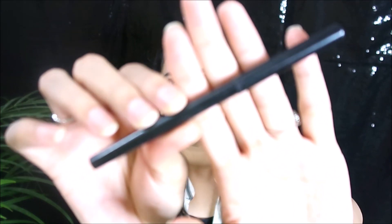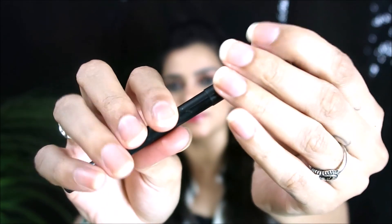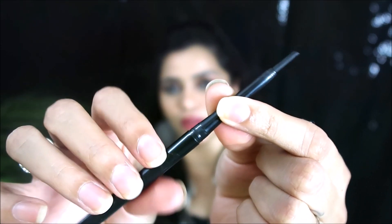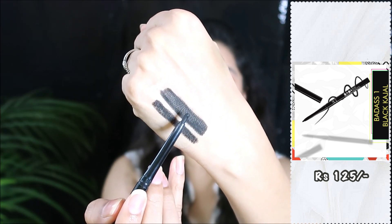Moving on to the second one, I have from Stay Quirky — it's their Badass Kajal. These are retractable ones as well, and this also retails for 125 rupees. They have amazing pigmentation as you can see. They are very creamy and soft on our eyelids, very gentle, and at the same time long lasting. All in all, this has to be my favorite kajal.